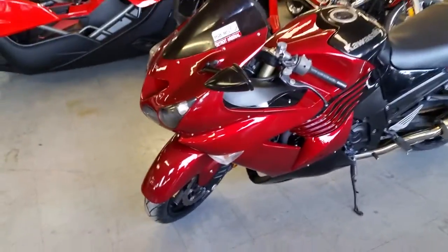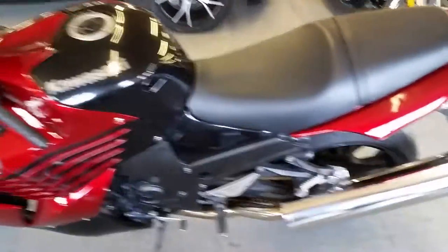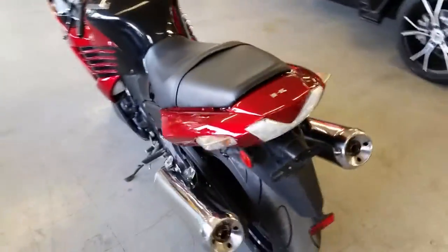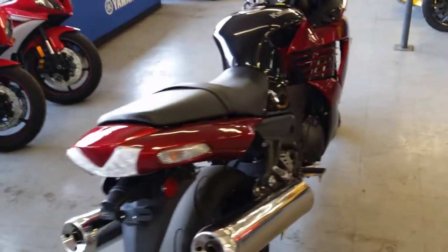Hey guys, we've got over 450 used bikes in our showroom for sale. Today we've got a 2010 Kawasaki ZX-14 Crotch Rocket for sale. This bike's only got 7,832 miles. It's got great paint, good looking bike.